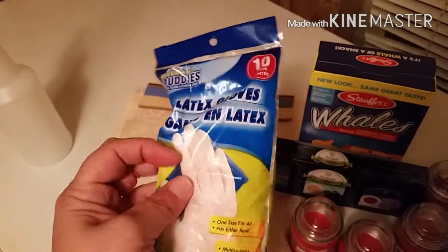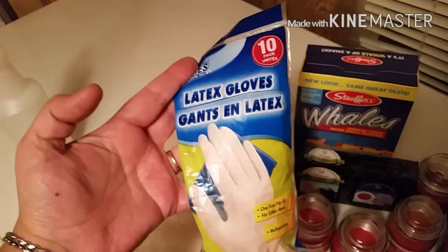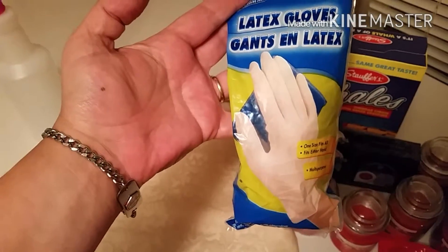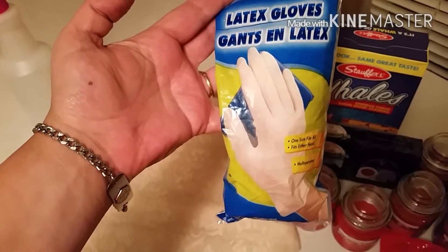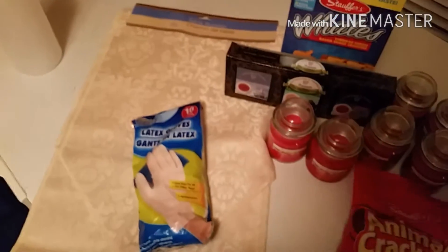I also got the gloves. I love these for when I'm cleaning, for when I'm doing meats. The only thing is I can't use them around my oldest son. He has spina bifida. If you have spina bifida, you are not supposed to use latex.